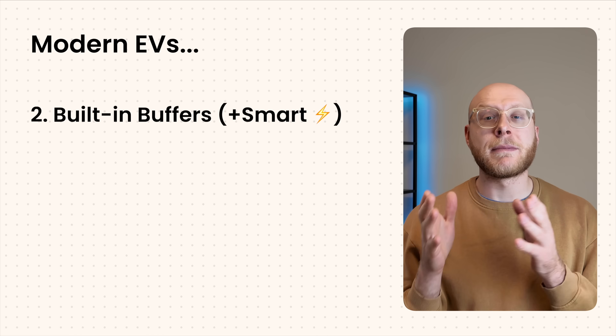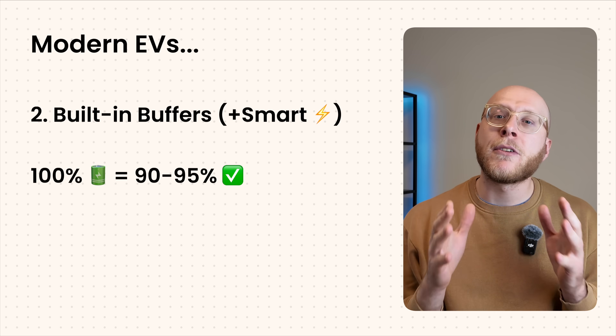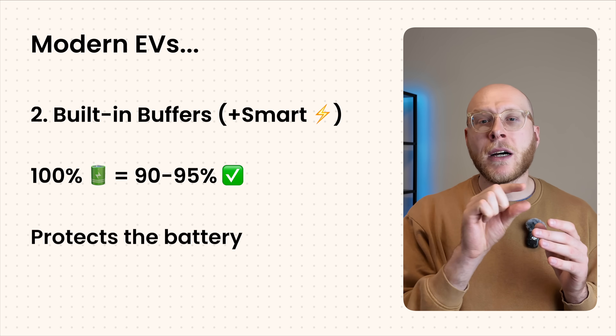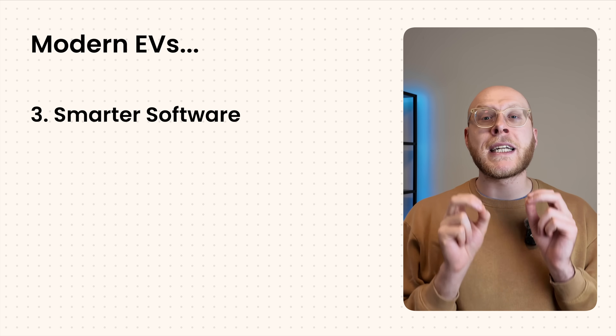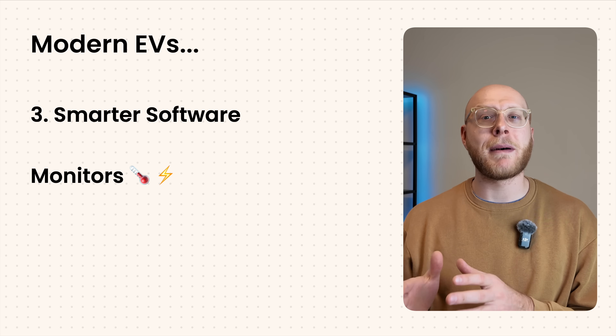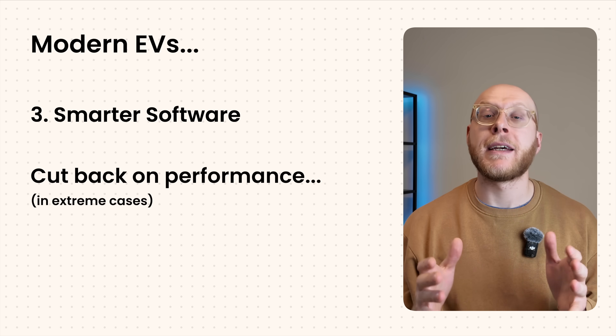Number two is built-in buffers and smart charging. Most newer EVs have a built-in buffer in the battery pack, so when it says 100% on your screen, it might only be about 90 to 95% of the actual capacity. That invisible margin protects the battery from voltage stress, and that means you don't have to do anything — it manages it all for you. Plus, many EVs let you set a charging limit to a certain percentage. Number three is smarter software. Today's battery management systems constantly monitor temperature, voltage, cell balance, and usage history to optimise when and how to charge, and can even cut back on performance if the battery gets too hot.